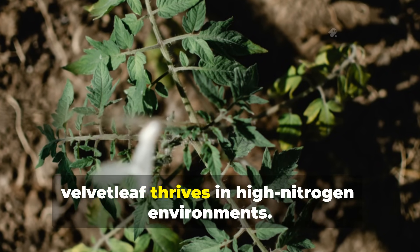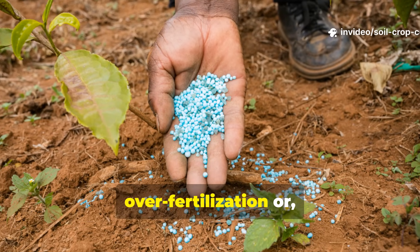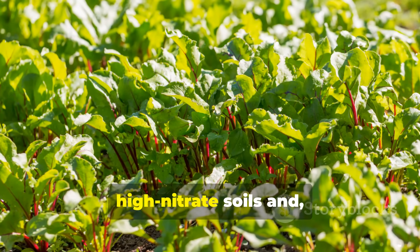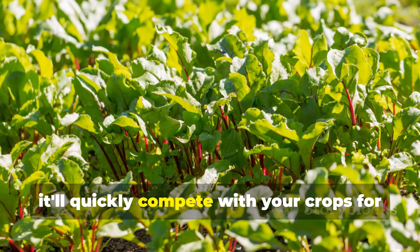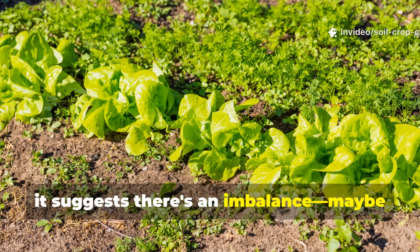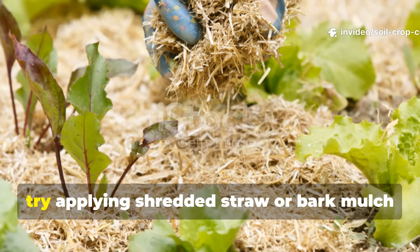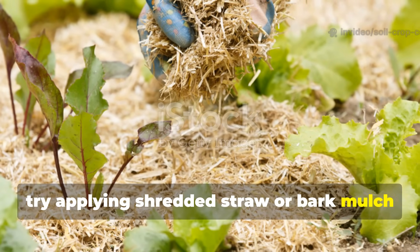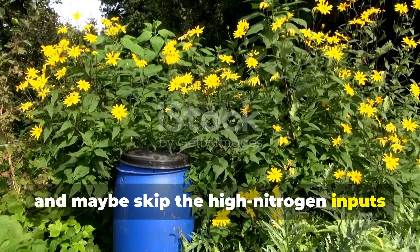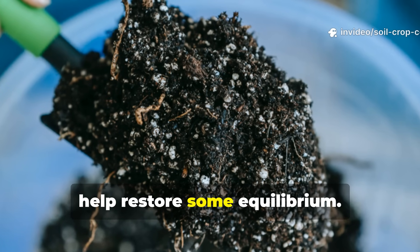Velvet leaf thrives in high-nitrogen environments — it's a classic sign of over-fertilization or over-manured land. Velvet leaf grows tall and fast in high-nitrate soils and will quickly compete with your crops for light and space. Like lambsquarters, it suggests there's an imbalance — maybe just too much of a good thing. To fix this, try applying shredded straw or bark mulch to reduce the available nitrogen, skip the high-nitrogen inputs for a season, and focus on building fungal-rich compost to help restore equilibrium.